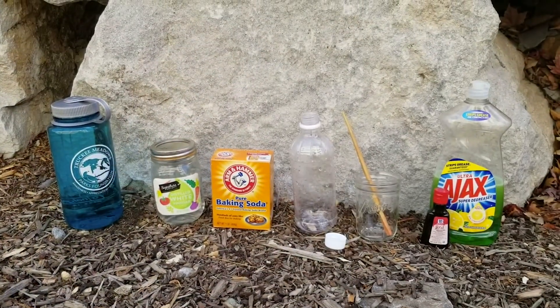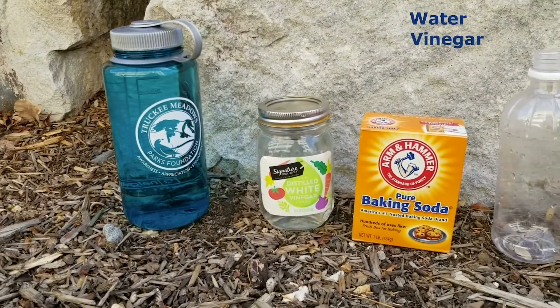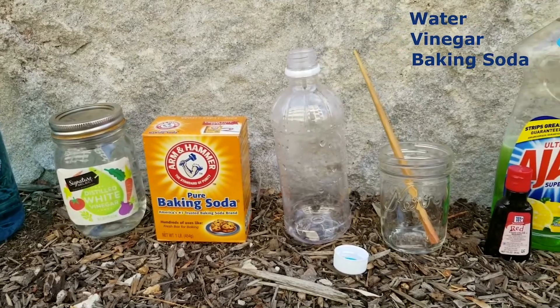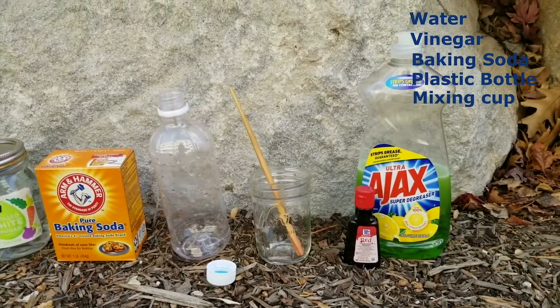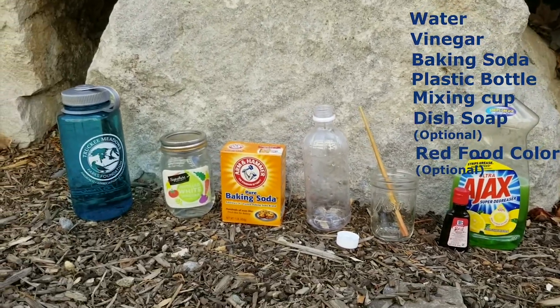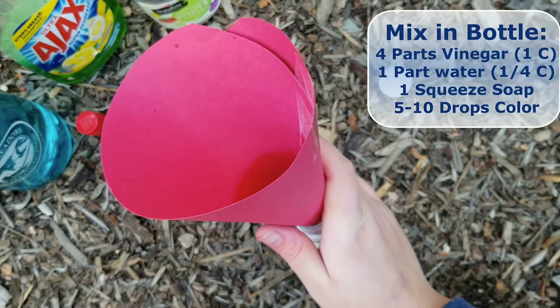Volcanoes are a really interesting and dynamic way that new rock is formed. We don't have a lot of that happening here right now, so for our experiment today we'll be making our own model volcanoes. For your volcano, you'll need water, vinegar, baking soda, a clean empty plastic bottle, a cup to mix things in, and optionally dish soap and red food coloring. You might find it helpful to construct a funnel out of paper if you don't have one at home.